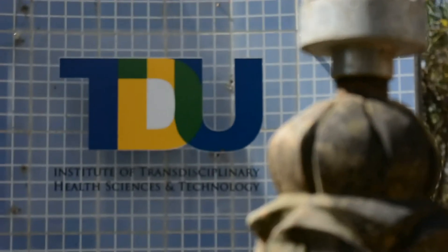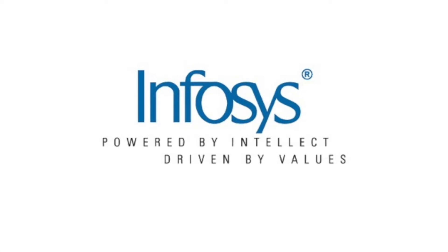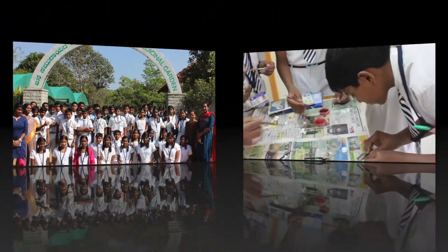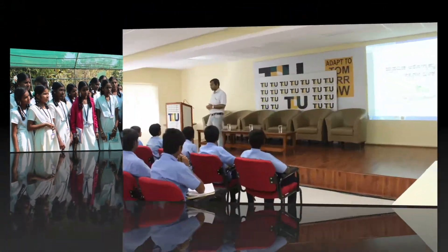The Transdisciplinary University, with the support of Infosys Foundation, has developed a unique one-day orientation program for school children. This program was started to expose young minds of school students through brief, short modules about issues of biodiversity and their connection with healthcare, particularly primary healthcare.